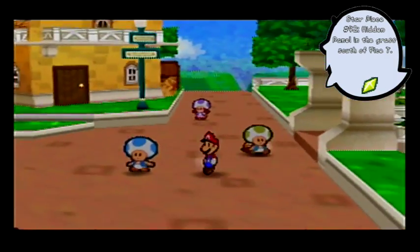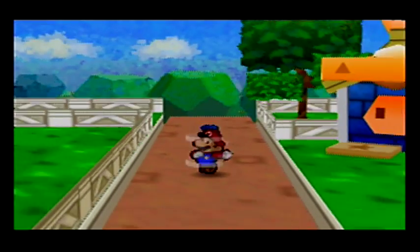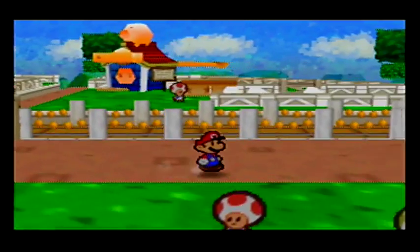Alright, our next one should be down by our squad of little silver oinks. Should be down on this side of everything, right over here.